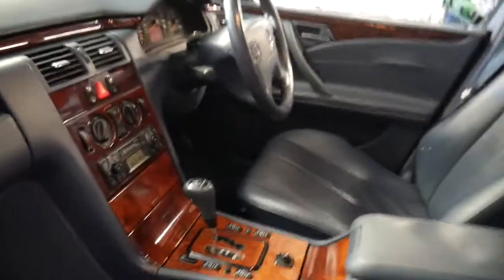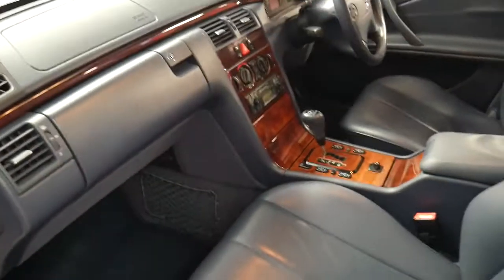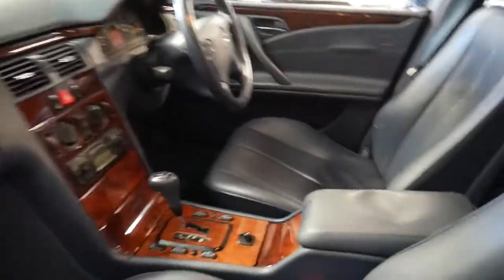The wood grain's in excellent condition. It's got the original Mercedes-Benz mats. It's had two owners from brand new, both from Mossman. It's a very original car.